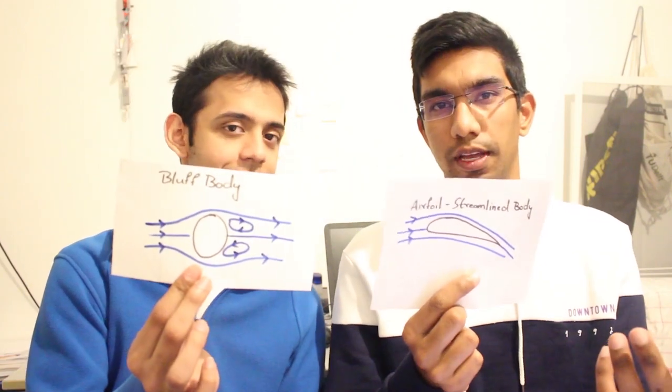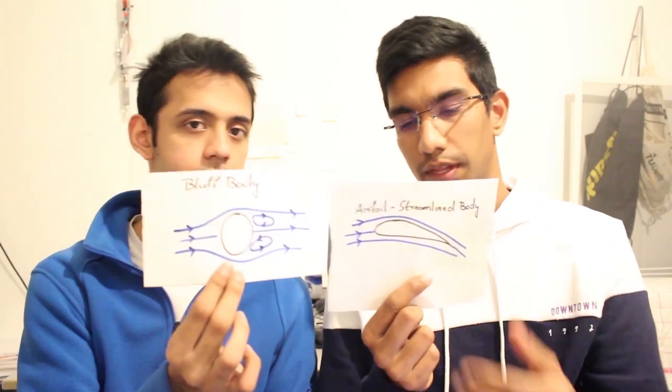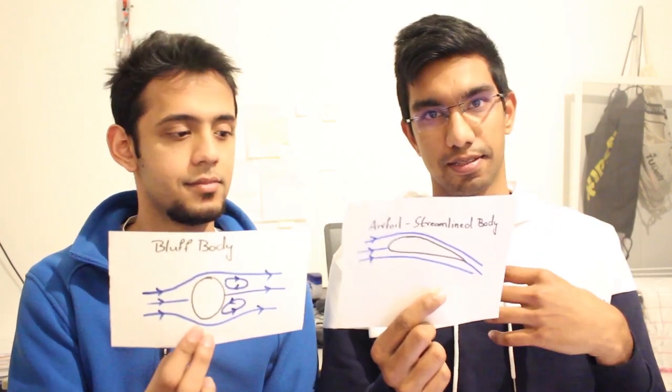Let's recap. Suppose we had an airfoil, which is a streamlined body, and a sphere, which is a bluff body, with the same frontal area — the area which faces the wind. The airfoil would experience less drag because its coefficient of drag is lower. Now suppose we had the same shape but two different areas — the drag coefficient is the same, but the drag of the one with the larger area is more. But like we said, drag is not always the bad guy — it can be pretty useful as well.